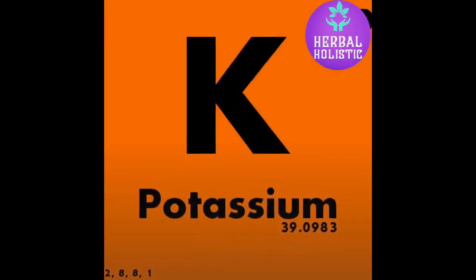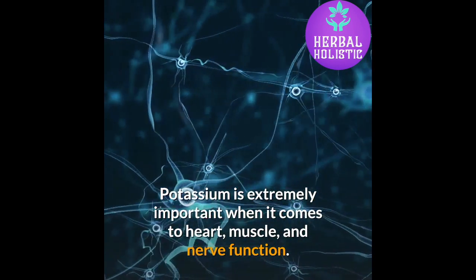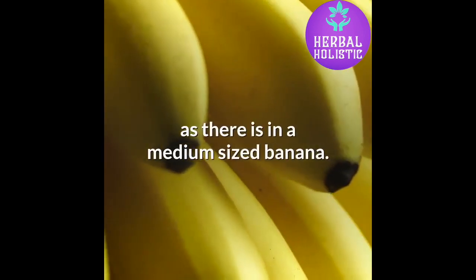Potassium. Potassium is extremely important when it comes to heart, muscle, and nerve function. There's about as much potassium in a cup of cooked portobello mushroom as there is in a medium-sized banana.